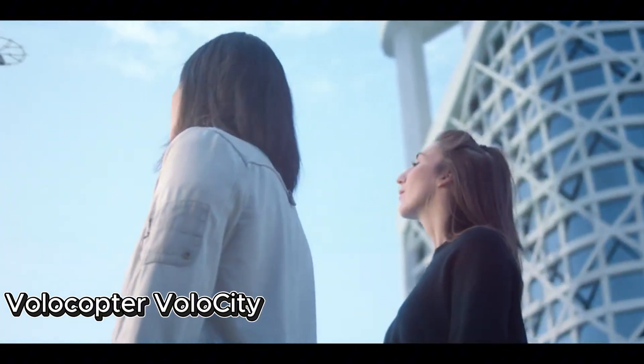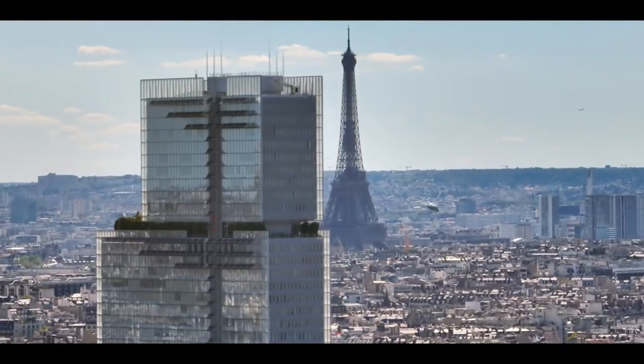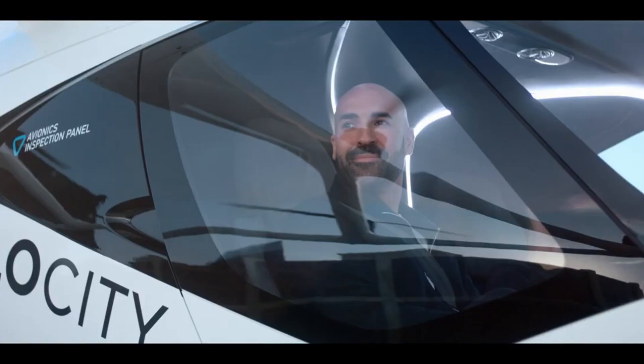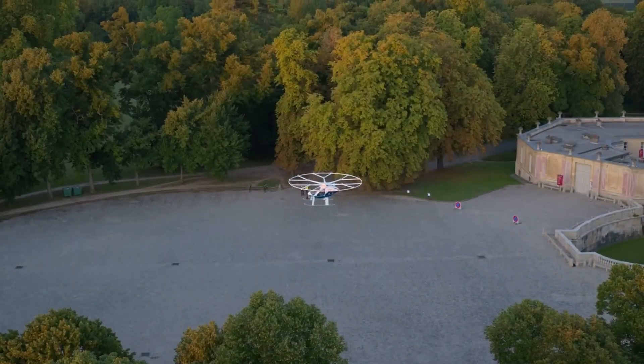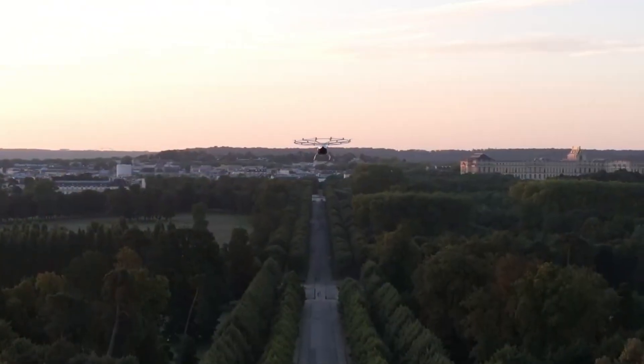Volocopter Volocity — your future flying taxi. Traffic jams are over. Volocopter's Volocity is taking air travel to the city center. This two-seat EVTOL air taxi is poised to fly over crowded roads, traveling up to 20 km at 100 km per hour. Ideal for short city jumps, the Volocity provides a noiseless, emission-free ride smoother than any ground cab.